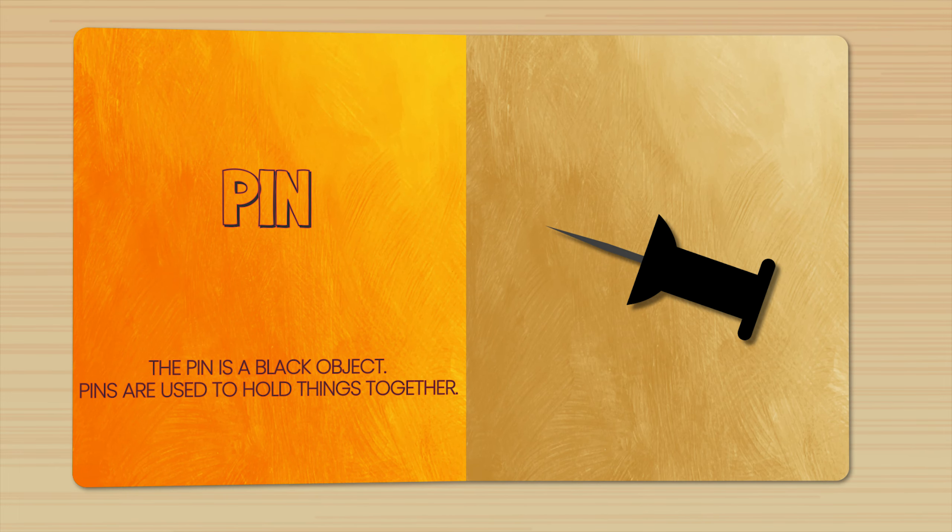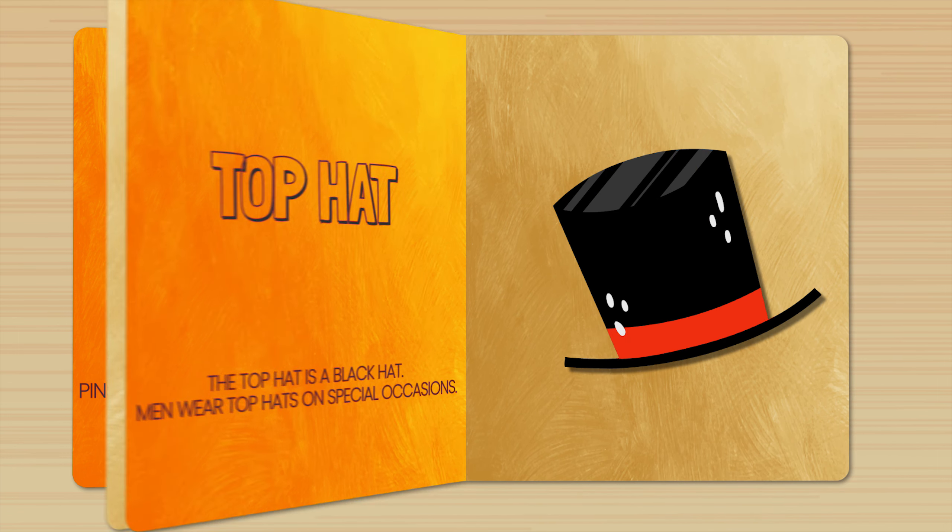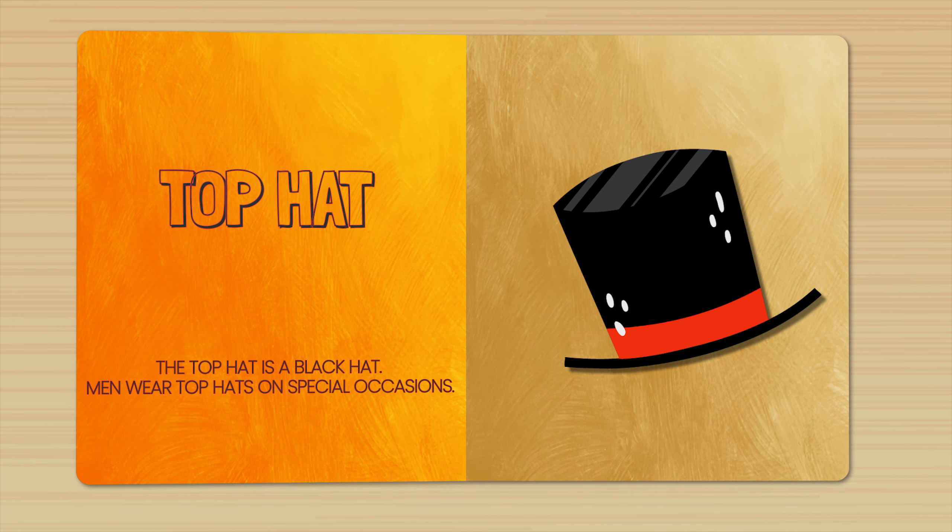Pin. The pin is a black object. Pins are used to hold things together. Top hat. The top hat is a black hat. Men wear top hats on special occasions.